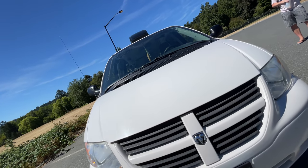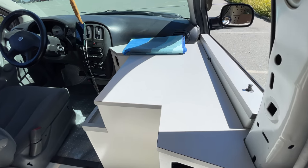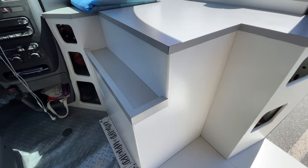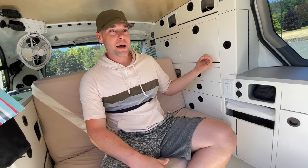My name is Joseph and I'm also of the YouTube channel Sharing the Wild. This is my 2005 Dodge Grand Caravan that I built out in the last two years. I live in this full-time. The main part of the design was the bed, and everything else is built around that premise. I'll start with the cabinets and we'll get back to that.